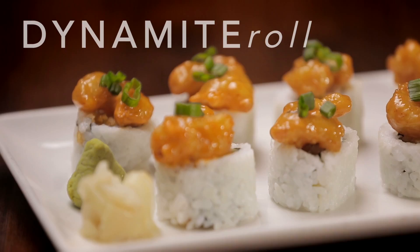I grew up in Tokyo, Japan, and I have some fond memories of eating sushi as a snack after school. Sushi is a snack as well as a main course.